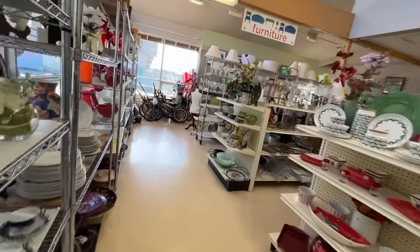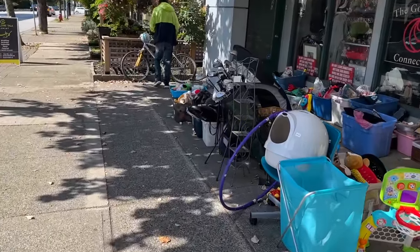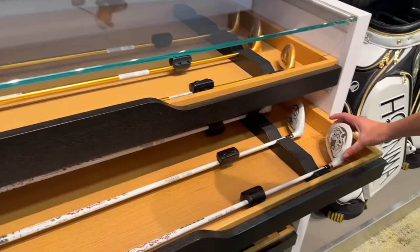They got a ton of golf clubs. Oh my goodness. Next thrift store and they've got some golf clubs outside. That's a Cleveland CG10 — unbelievable.